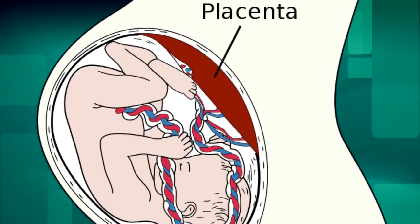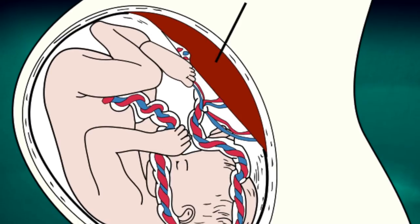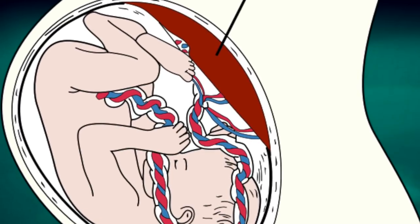The placenta, after all, is an organ supported entirely by the mother, and once it has done its job and detached from the uterine wall, it dies off pretty quickly. At which point it becomes a breeding ground for bacteria, and at least one case of neonatal hepatitis has been linked to lotus birth.